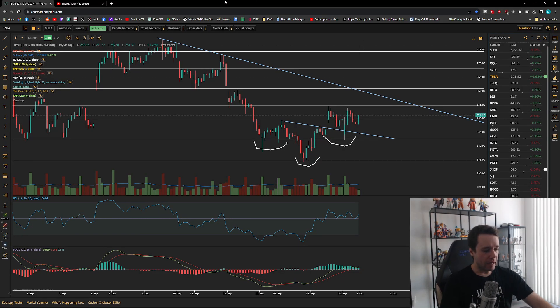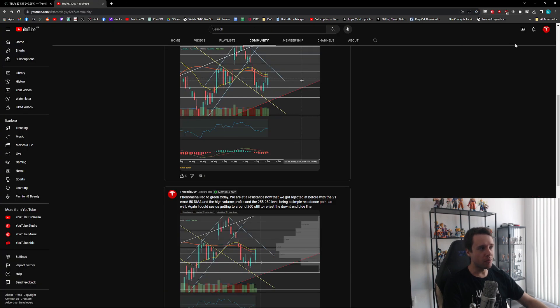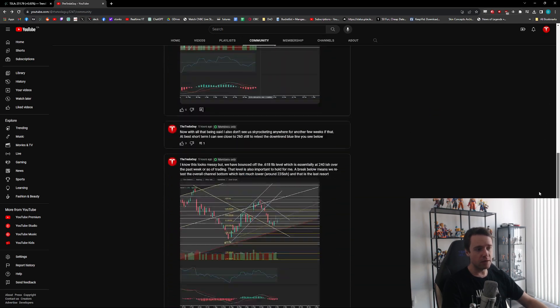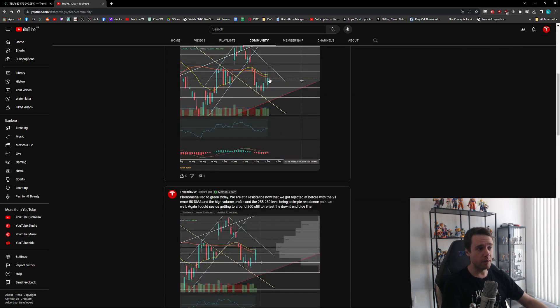Hey guys, welcome to a new Tesla update video. Let's go over Tesla, go over the market, figure out what is happening and what we can expect moving forward. There's a decent amount to talk about so let's get into it. If you enjoyed, don't forget to hit that like button — not financial advice, I am not a financial advisor. My membership section on YouTube is live, link is below, just a few away from 200 members — three dollars a month.